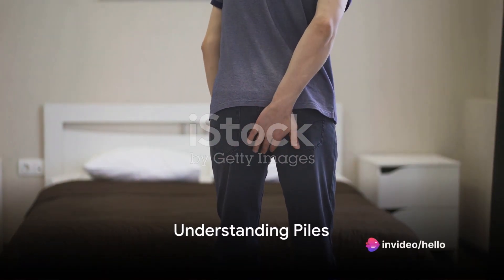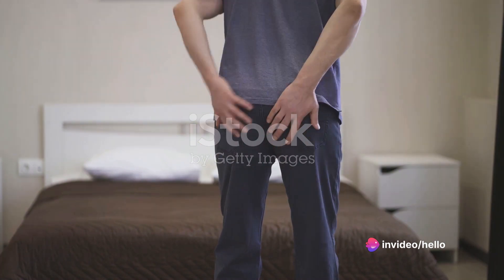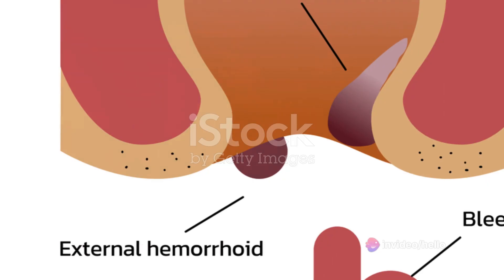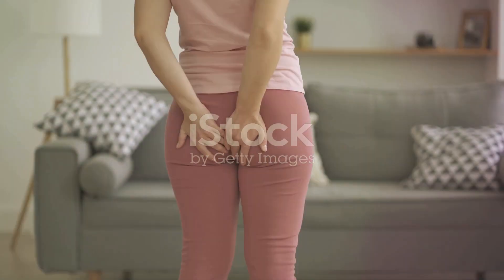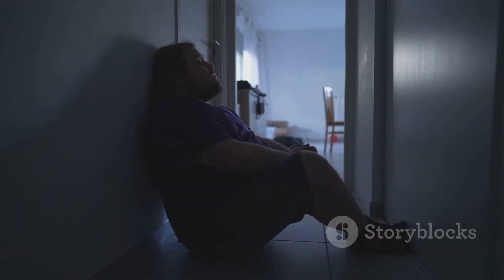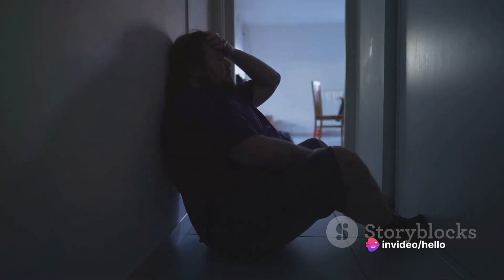Ever wonder what the common thread is that binds millions of people worldwide? Something so prevalent yet often swept under the rug? It's piles, or as some may call it, hemorrhoids. A surprisingly large number of individuals suffer from this condition, grappling with discomfort in silence, their plight hidden behind closed doors.